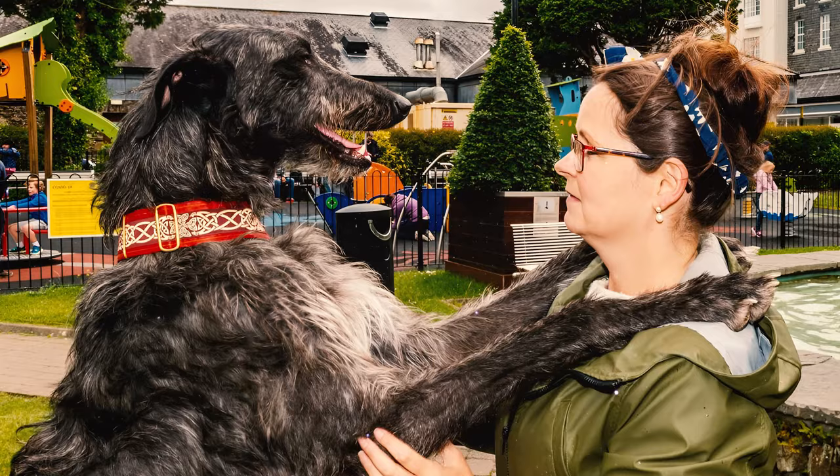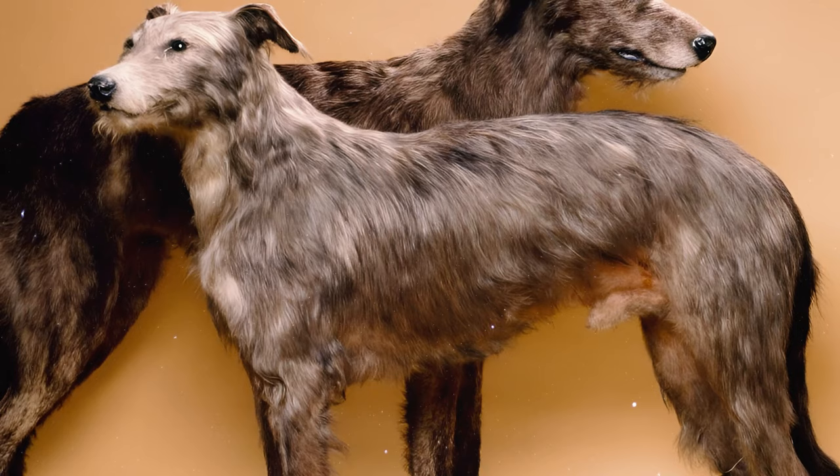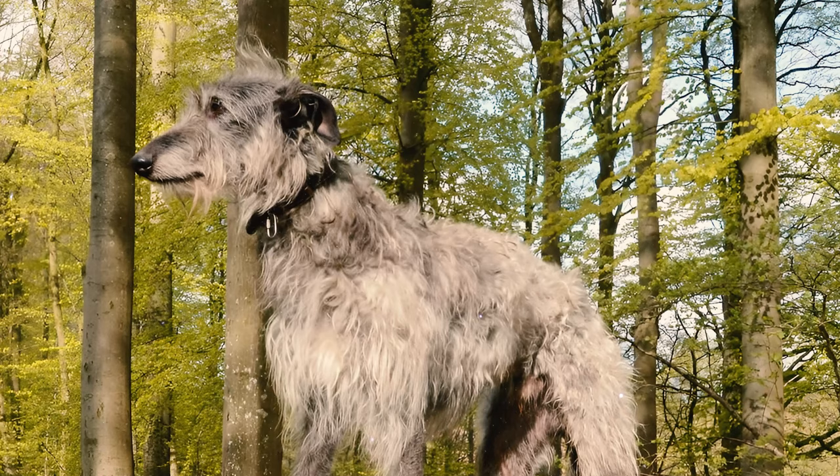Number 8: Scottish Deerhounds are known for their loyalty. Although they may not be inclined to bark when a stranger approaches the door, they are celebrated for their unique vocalization, which is often described as a deer-like bark.